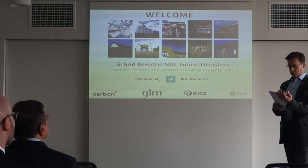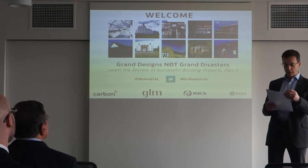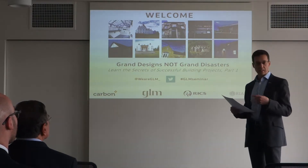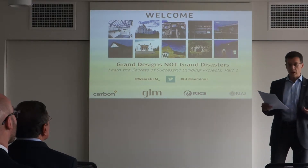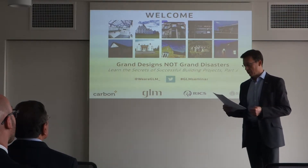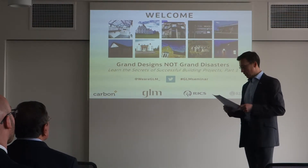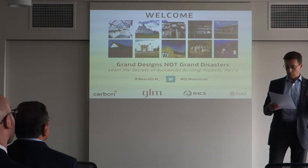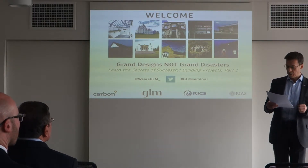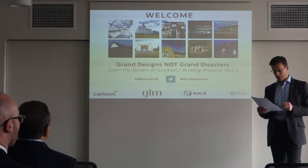So this has been our impetus for our seminar series, 'Brand Designs Not Brand Disasters.' It'll be a three-part series, and with our case studies we'll demystify things like design and build, project monitoring, architecture, building surveying, contract administration, construction management, project management, and turnkey. But today, part one of our series, our directors David Gibbon and David Johnson, and our guest speaker, financial advisor Cassel Brown of Carbon and Financial Partners, will walk you through the early stages of building projects.